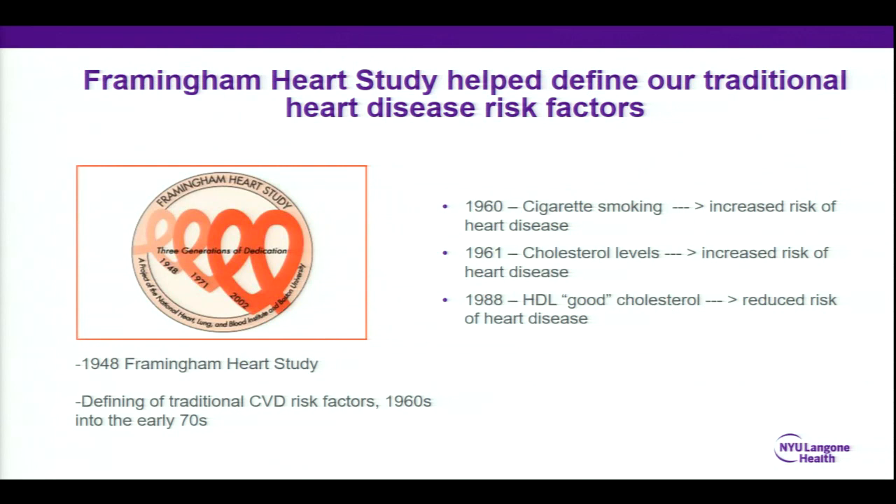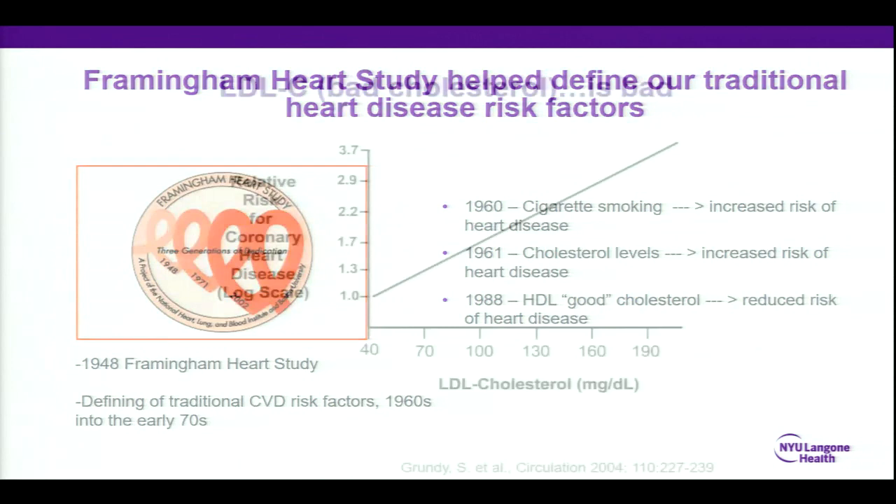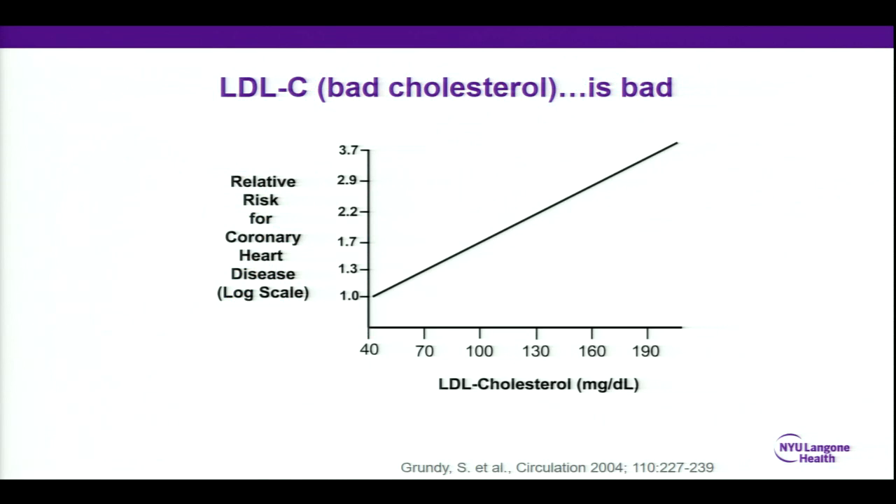So we didn't really know what was important. Then Framingham came out. The Framingham Heart Study started in the 1940s and into the 60s and 70s, and these studies helped really define what traditional heart disease risk factors were. This study, and many like it, helped us figure out that cigarette smoking was bad, that cholesterol levels were bad, that HDL may be good, and of course the hypertension model. Probably the most important finding was the LDL concept — the higher the LDL, the worse your risk of having a heart attack or stroke, and as you brought LDL lower, your risk of having a heart problem went down.